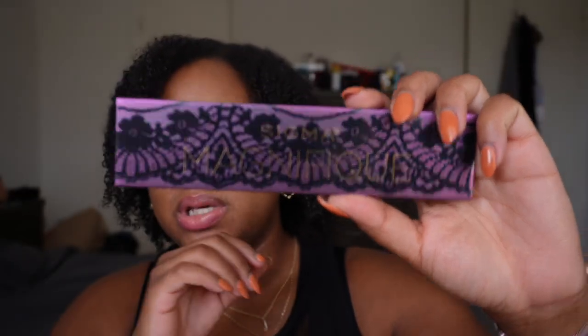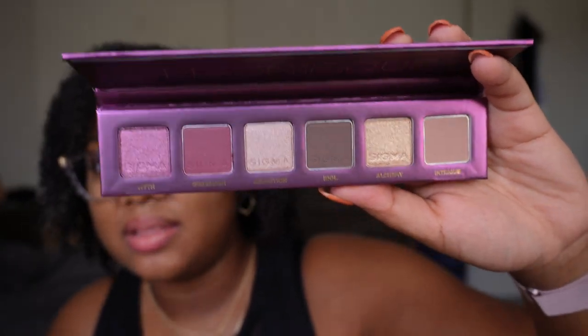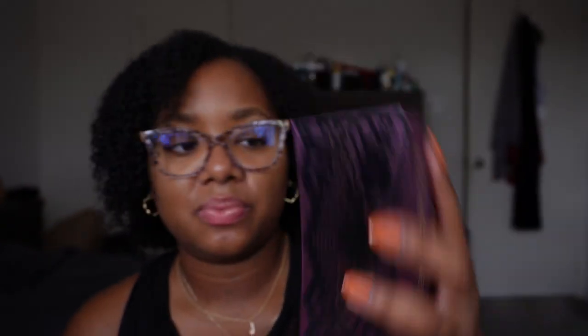Next I have this little itty bitty baby palette from Sigma — from their holiday collection last year. My fiancé actually got this one for me, so I'm definitely not decluttering it. It's a beautiful purple color story, a little bit on the cool-tone side, and I love how travel-friendly and tiny it is. It came as part of a set with a blush and a lip set, plus a makeup bag. The set also had a lip kit with two lipsticks and a lip gloss. It was such a thoughtful gift — he knew I didn't have any Sigma products, which means he pays attention, because I have a lot of makeup. I just haven't had a chance to try it or film with it yet.